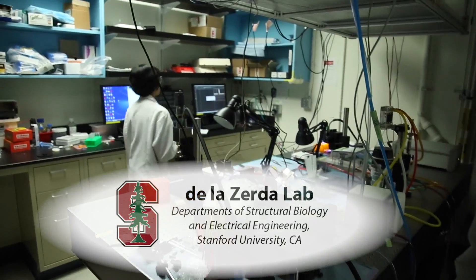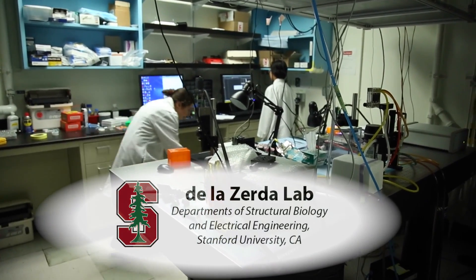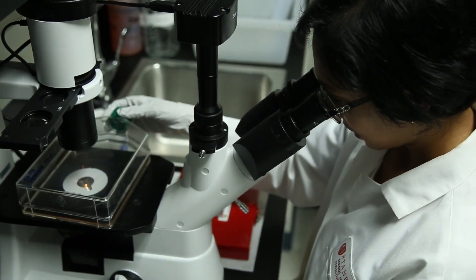My name is Rebekah Dutta and we are at the De La Zurda Lab at Stanford University under the Structural Biology Department. I am a research assistant here.